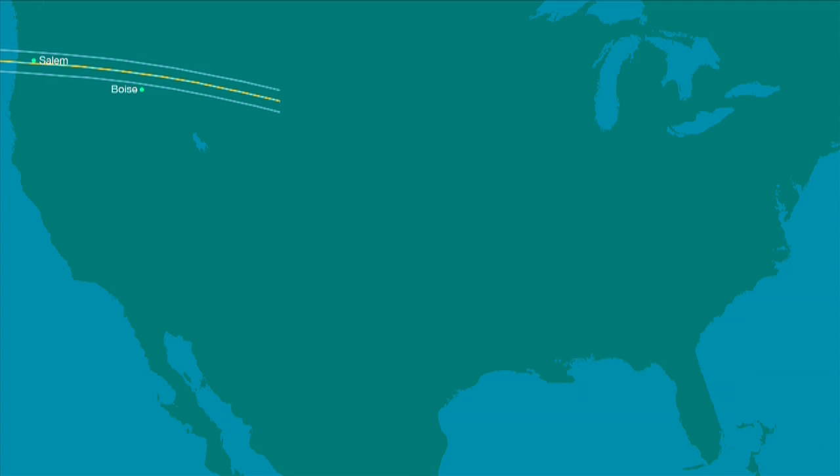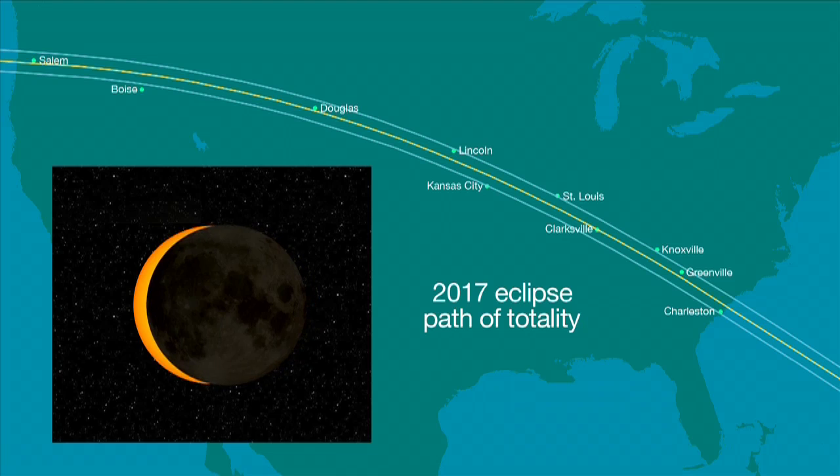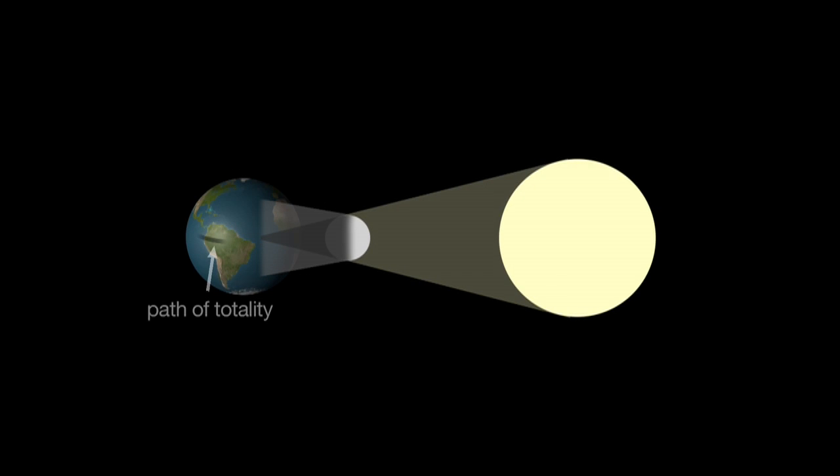A total solar eclipse, like the one this month and the one visible in parts of the U.S. in 2017, can only be seen from within a narrow track called the Path of Totality, where the moon completely blocks our view of the Sun's disk. The cone-shaped shadow of the moon becomes narrower as it extends towards Earth. Therefore, the path of totality is narrow, typically 10,000 miles long, but only about 100 miles wide.